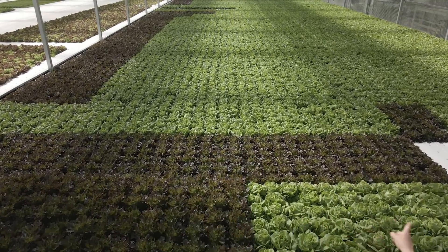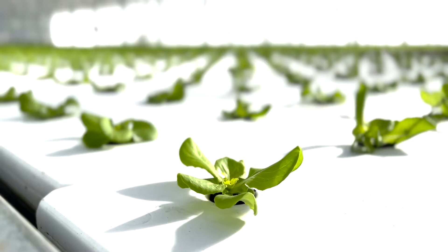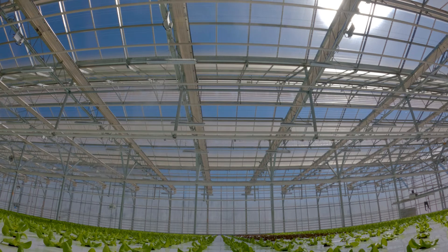Before we were just on city water, so the NRCS allowed us to kind of cut off our city water. We went from a giant pipe of water just feeding our whole farm all the time from the city to really just a trickle.